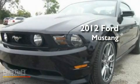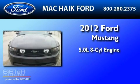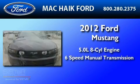This is a brand new 2012 Ford Mustang. It has a 5.0-liter eight-cylinder engine and a six-speed manual transmission.